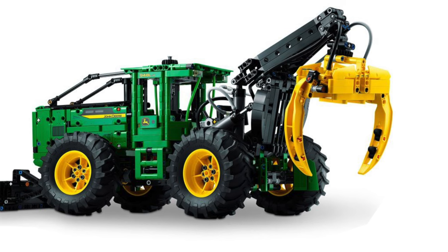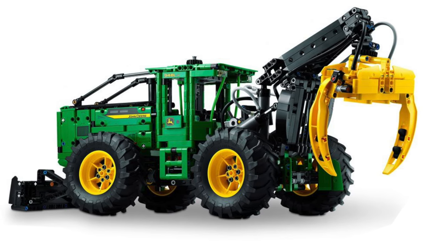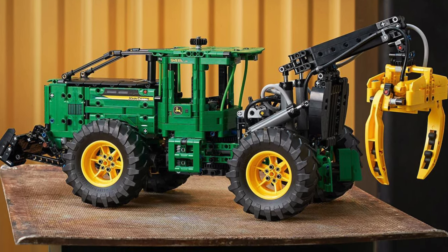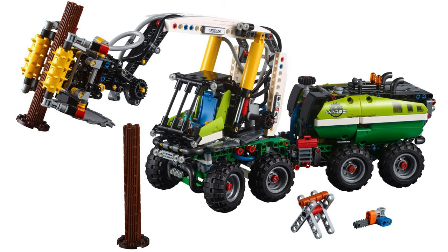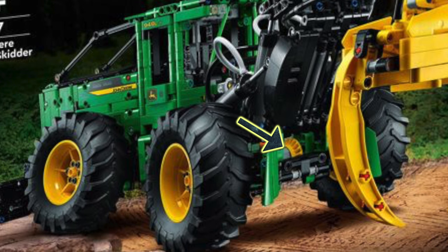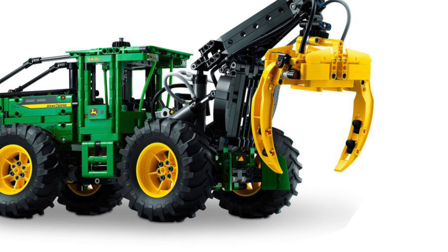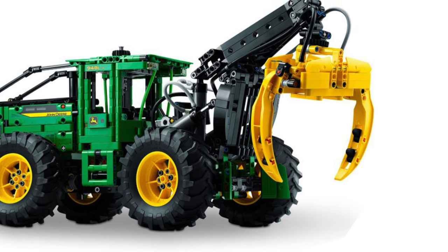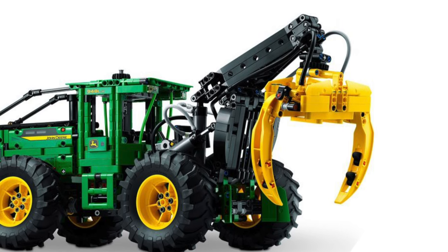Here we have the John Deere 948L-2 Skidder set number 42157. This forest machine looks like an absolute beast, and it actually comes with pneumatics. This is an awesome successor to the 2018 version and it comes with that new Ferrari Daytona differential, which is incredible. That differential really makes the set feel like a heavy-duty machine. The claw pieces will provide you with a lot of possibilities for custom creations — you can make monstrous looking things with those pieces.